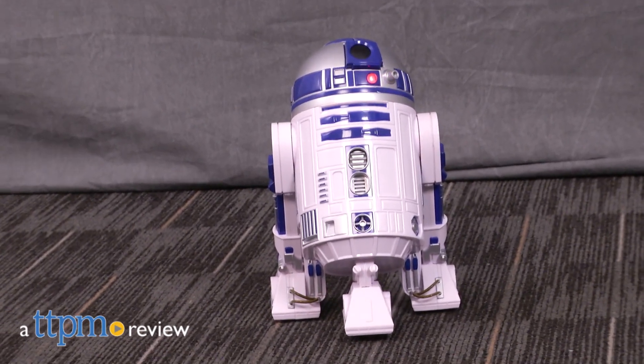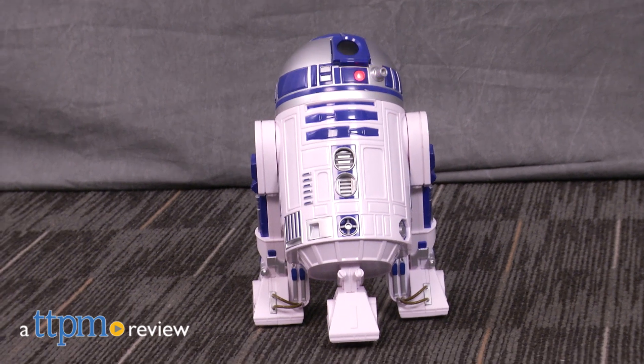R2-D2 is ready to beep, spin, squeak and roll around with you on all sorts of Star Wars adventures. Hi, I'm Laurie from TTPM and I'm here with the Star Wars R2-D2 Astromech Droid from the Disney Store.